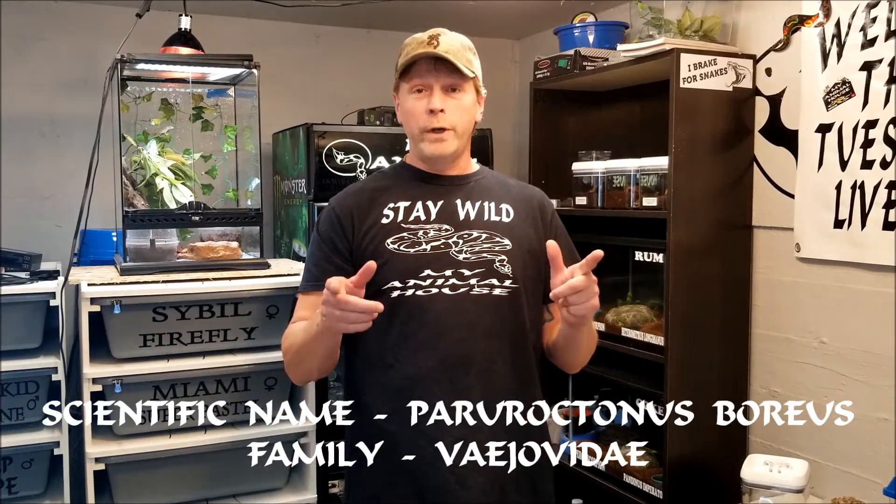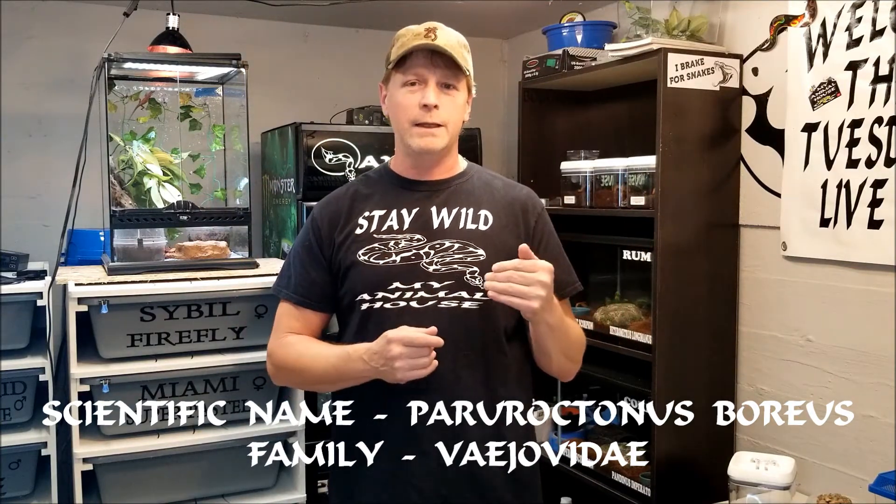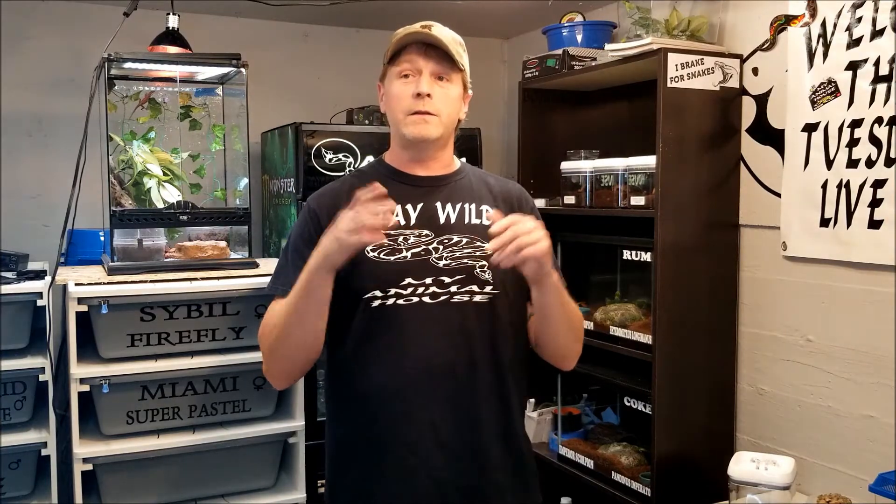In this video we're going to go over the Northern Scorpion - its scientific name is Paruroctonus boreus, hopefully I didn't butcher that too much. Scientific names can be intimidating; that's why it was hard to get into arachnids for me at first, with the tarantulas and scorpions. If you get into a group where they're only talking scientific names it's overwhelming. Just stick with the common names - most people know what you're talking about. Get into the hobby, it is so fun.